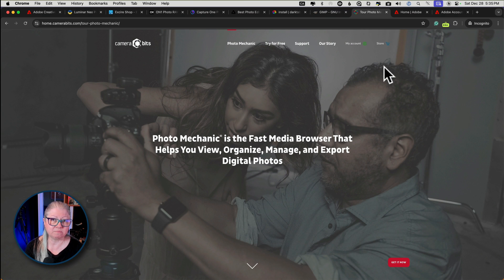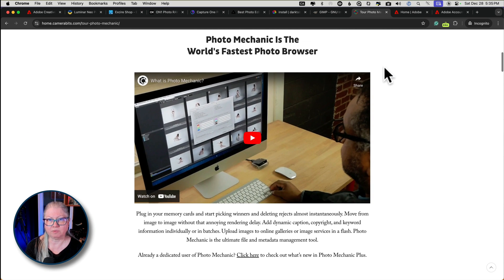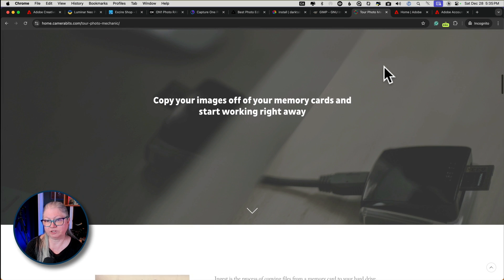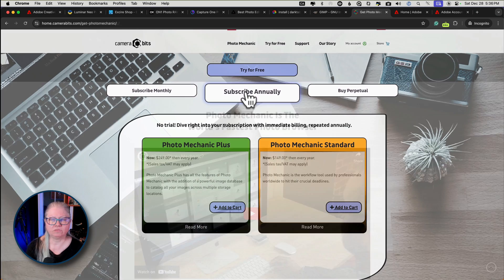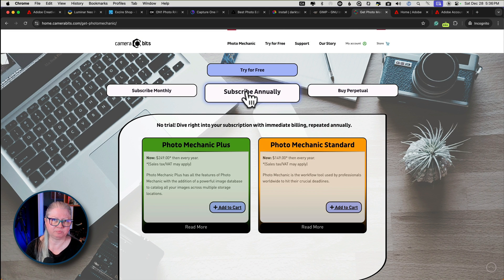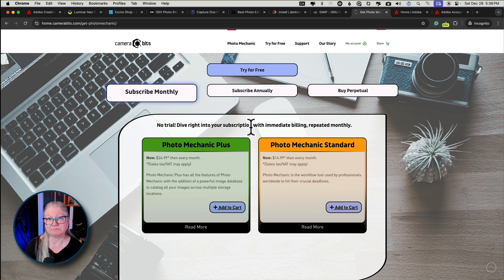The other file management program I mentioned is Photo Mechanic. It does a great job of organizing your images and managing your files. However, it too comes with a heftier price tag — you can see the price annually for regular or plus, or to buy it outright. So in my opinion it doesn't make sense to make a switch from Adobe if you're going to be paying about the same amount anyway.